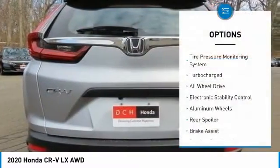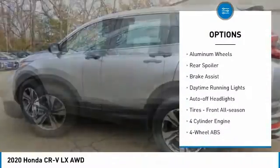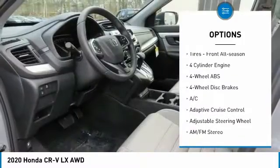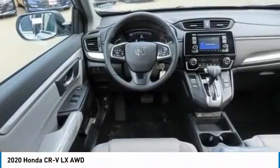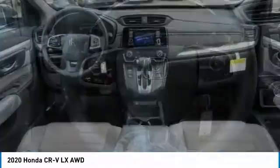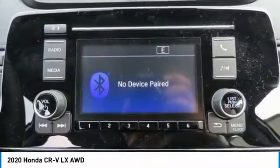Here are some of this vehicle's great options: tire pressure monitoring system, turbocharged all-wheel drive, electronic stability control, aluminum wheels, rear spoiler, brake assist, daytime running lights, auto-off headlights, and front all-season tires. If you like it online, you'll love it in your driveway.